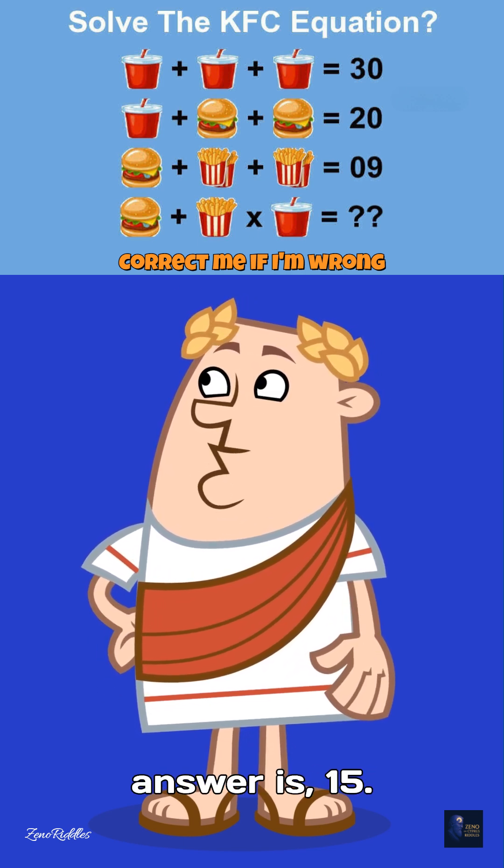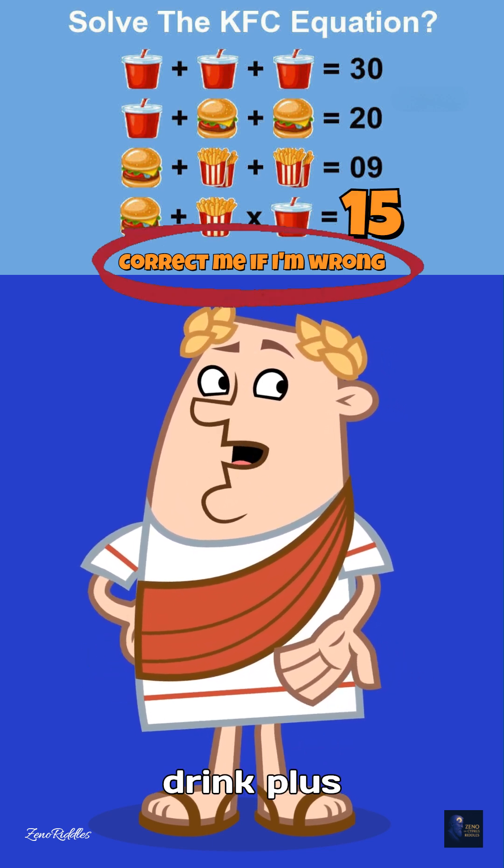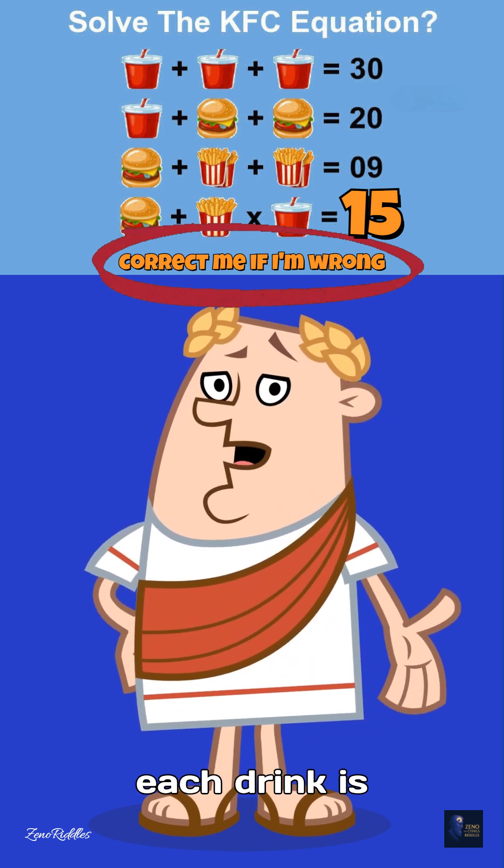And now, the answer is 15. Here's why. First line: drink plus drink plus drink equals 30. That means each drink is 10.